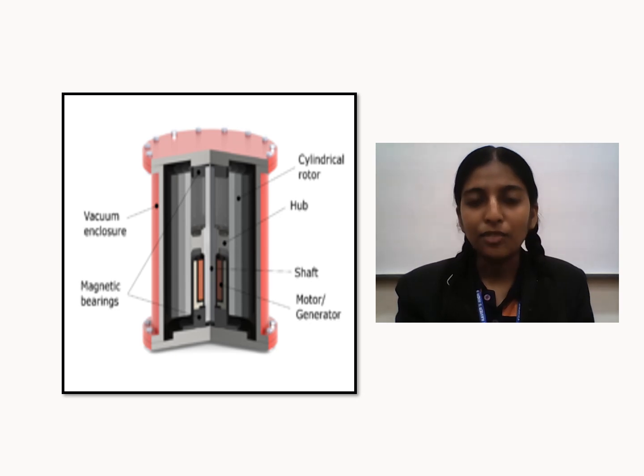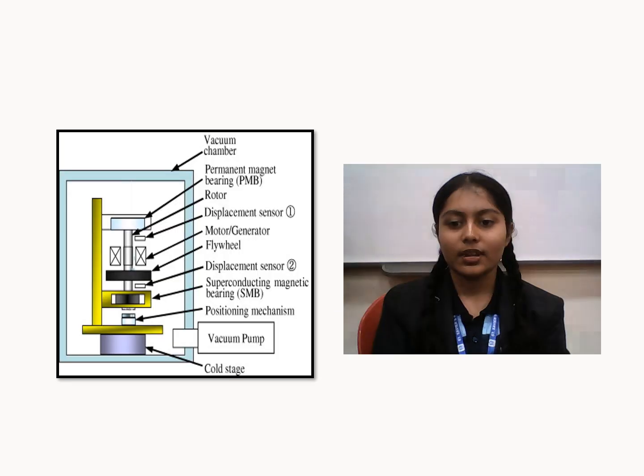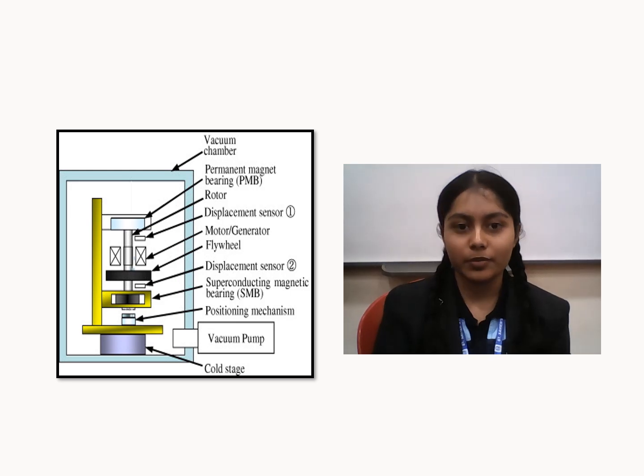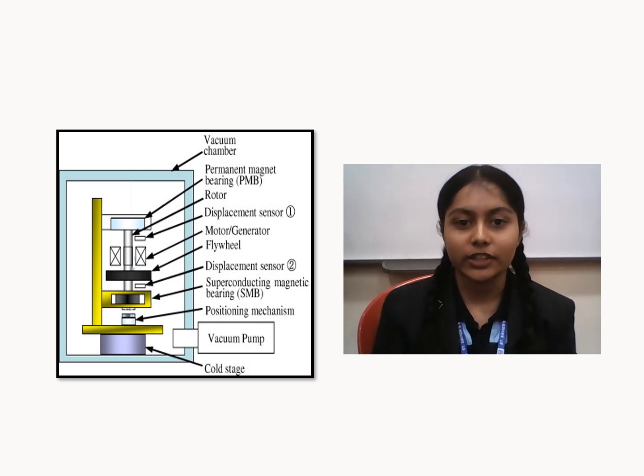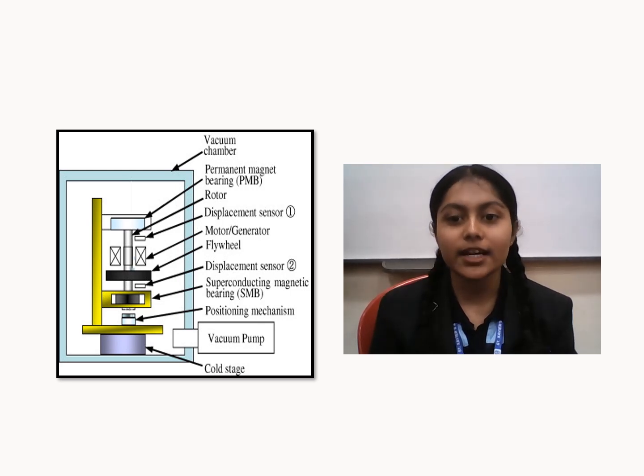Now I would like to call Disha for further explanation. Thank you, Neetu, for calling me. Our further representation covers the concept and its relevance to energy conservation. First, the superconducting magnetic bearings in modern flywheel energy storage systems enhance efficiency by eliminating friction, allowing for faster and longer-lasting rotation, which maximizes energy retention and retrieval.